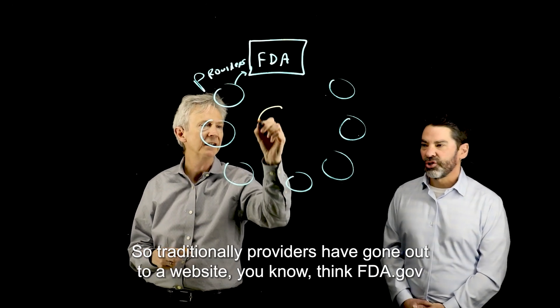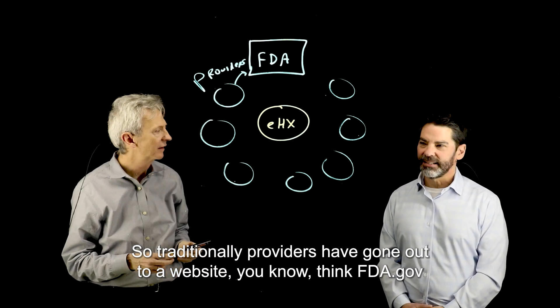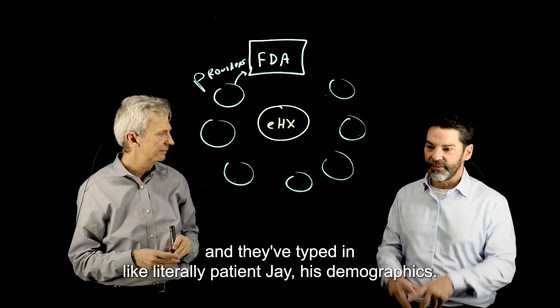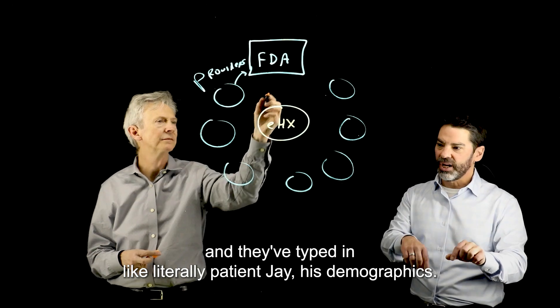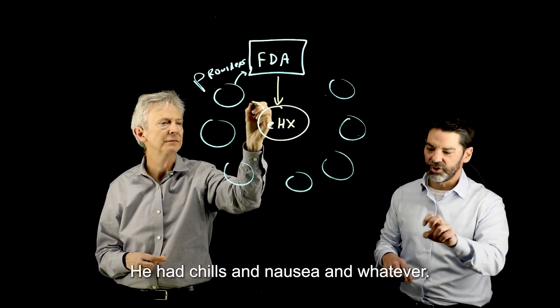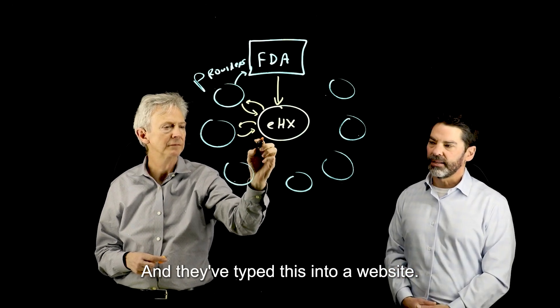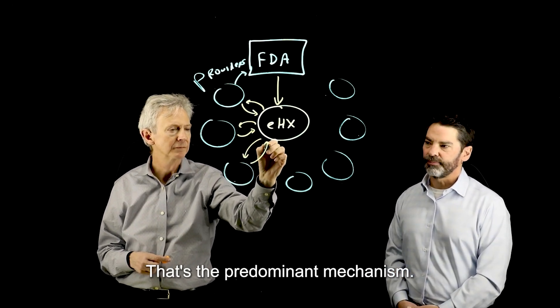Traditionally, providers have gone out to a website — think FDA.gov — and they've literally typed in patient Jay's demographics, that he had chills and nausea and whatever, and they've typed this into a website. That's the predominant mechanism.